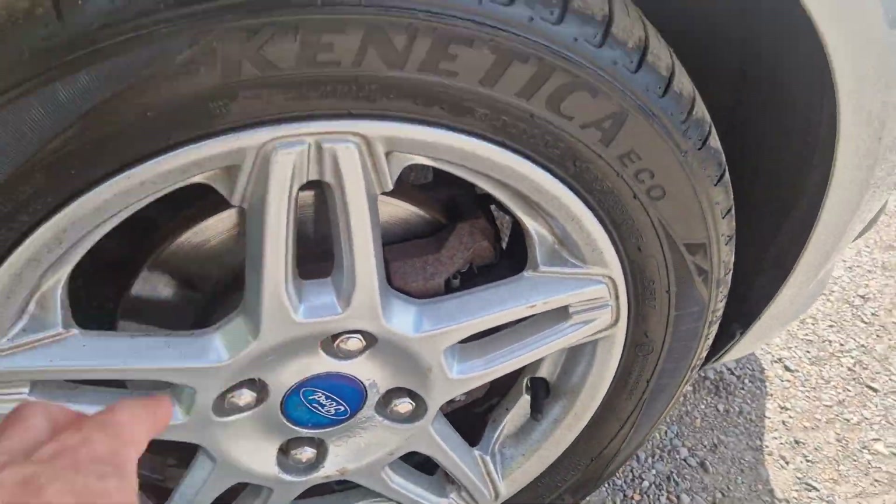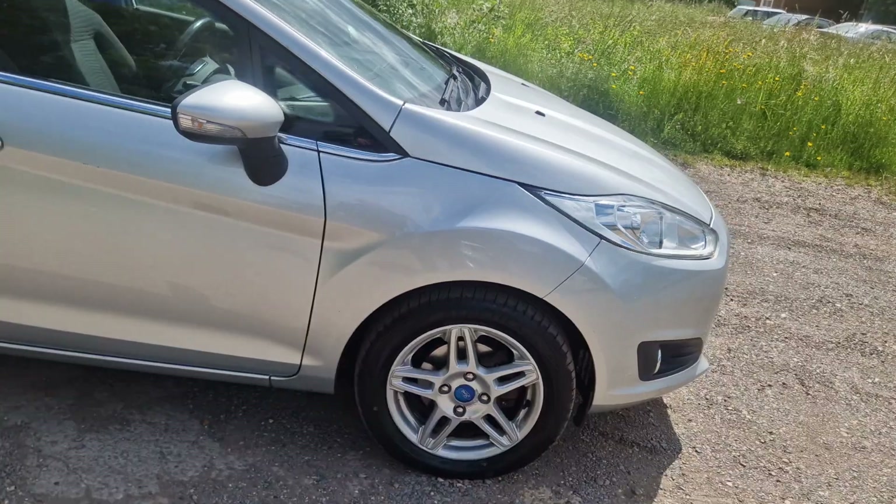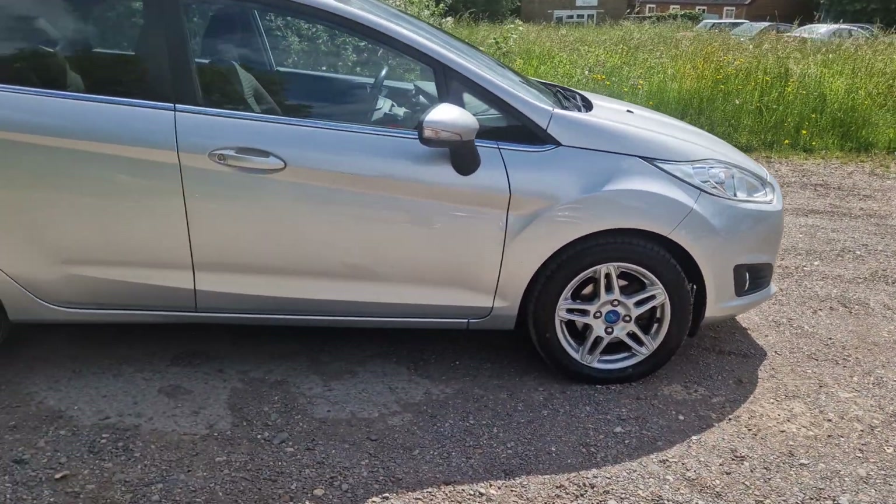Let me have a little check — yes, new brake pads and discs on there. It's got Bluetooth, aircon, aircon's nice and cold.